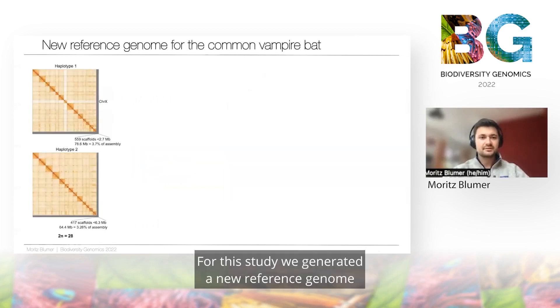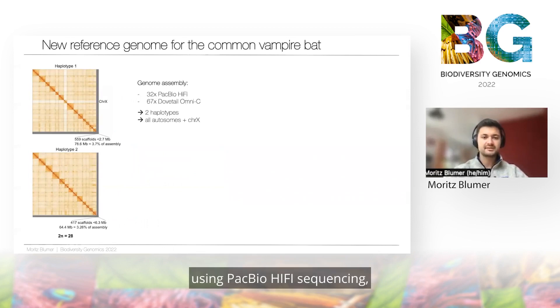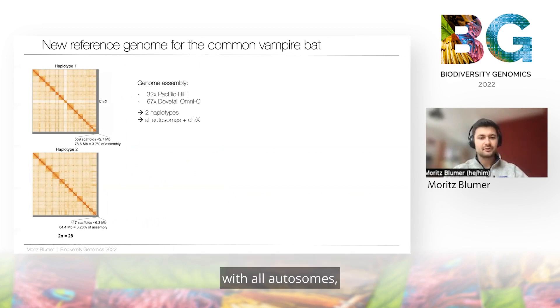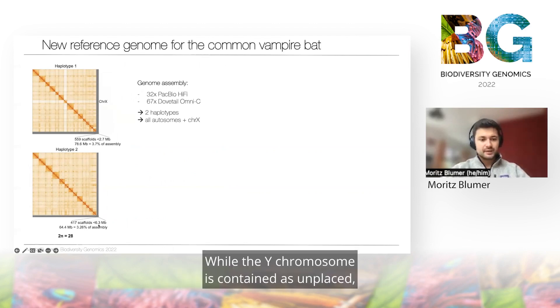For this study, we generated a new reference genome for the common vampire bat using PacBio HiFi sequencing and Dovetail Omni-C for scaffolding. This gave a haplotype-resolved assembly with all autosomes and also the X chromosome assembled into contiguous scaffolds, while the Y chromosome is contained as several unplaced scaffolds in haplotype 2.